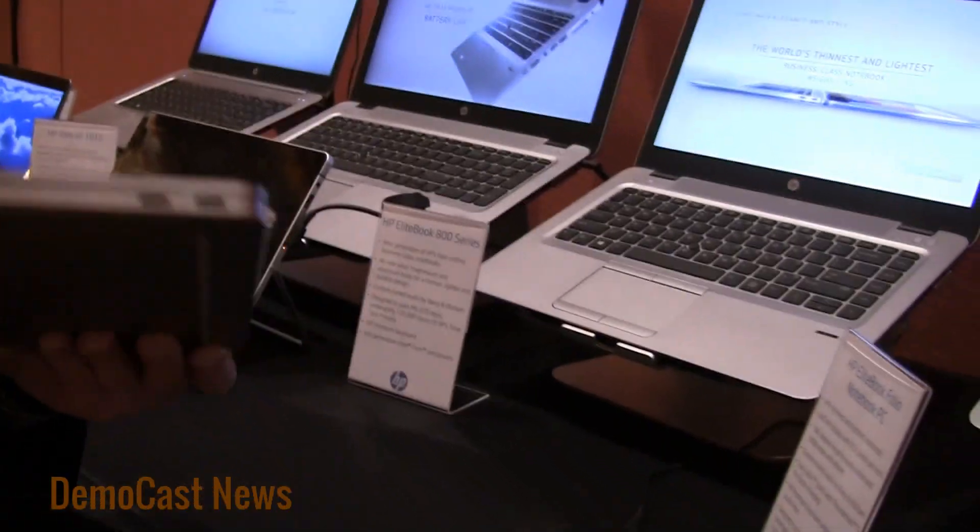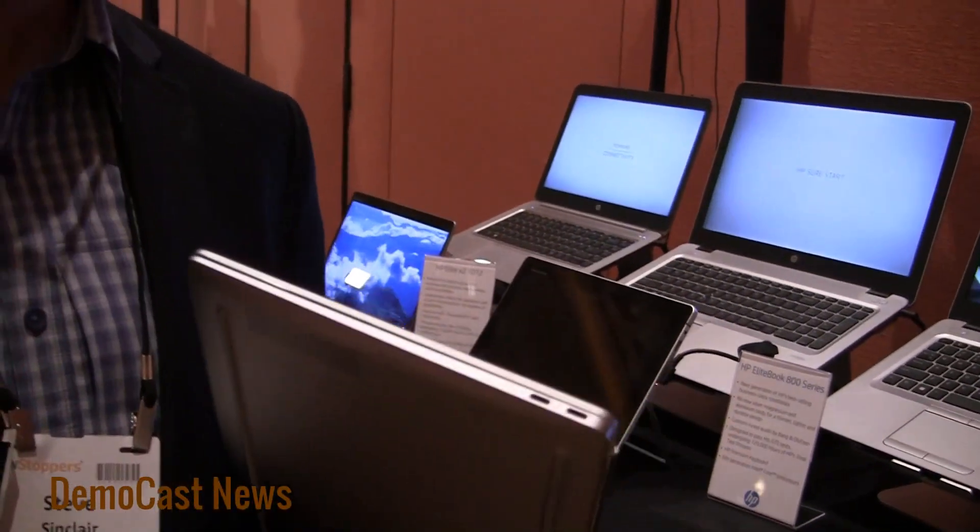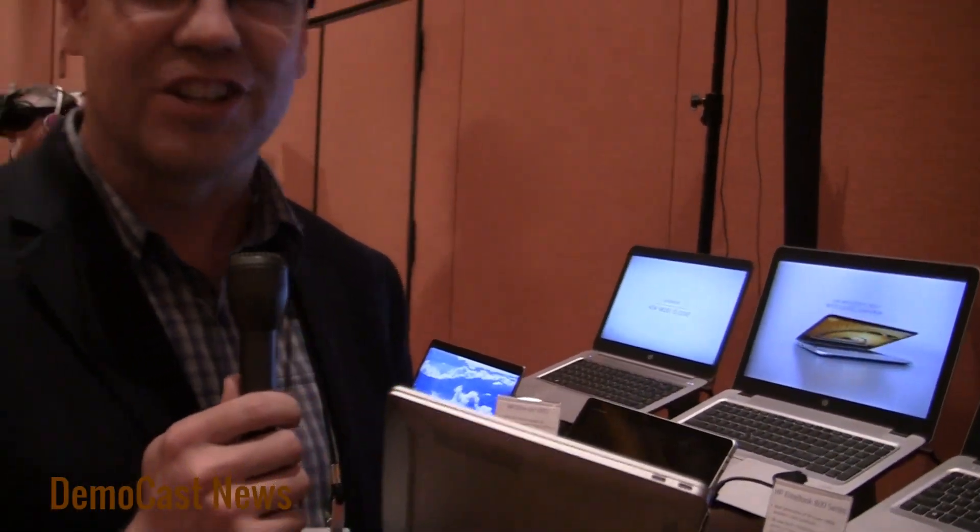What are those two slots for? Those are Thunderbolt 3 connectors, so you can use it for power and you can use it to power 4K displays if you want. It works great for both of those and of course it helps to make it extra thin, and throughput speeds are especially high.